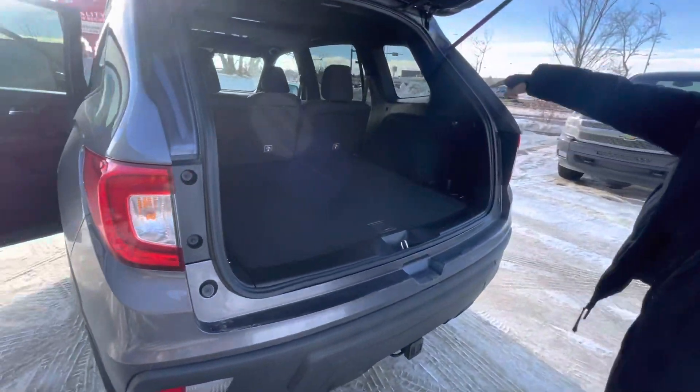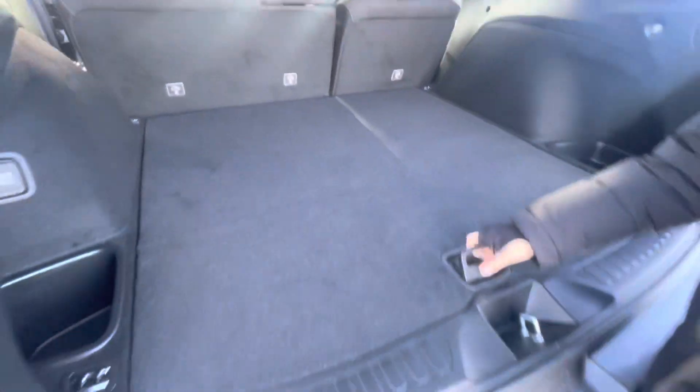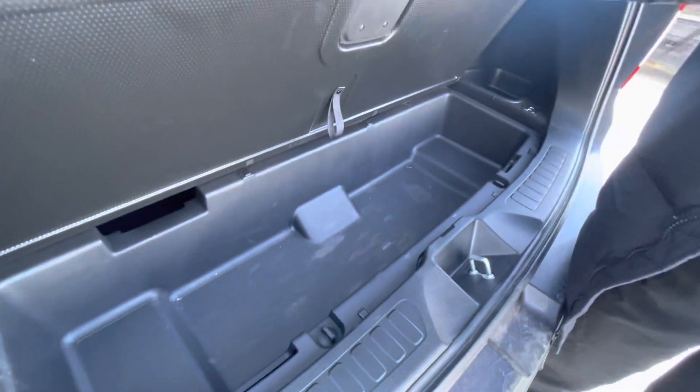You get a backup camera — and look at all this space. And then right under, you get some extra storage.